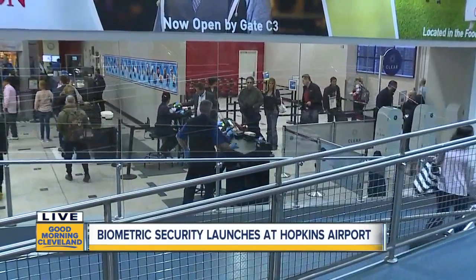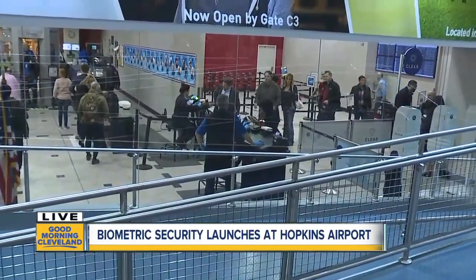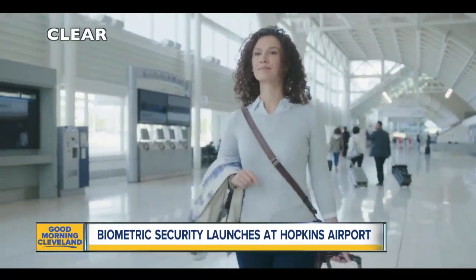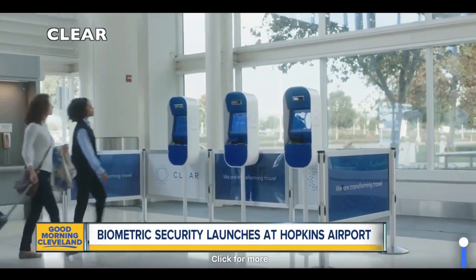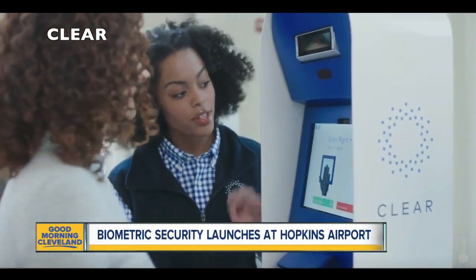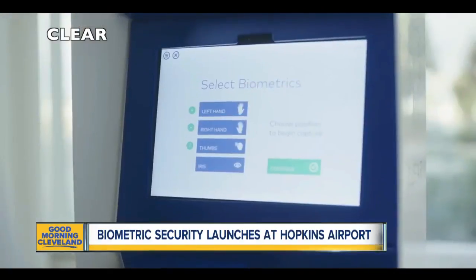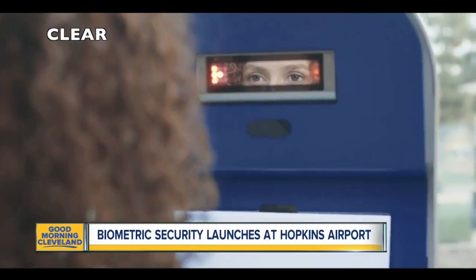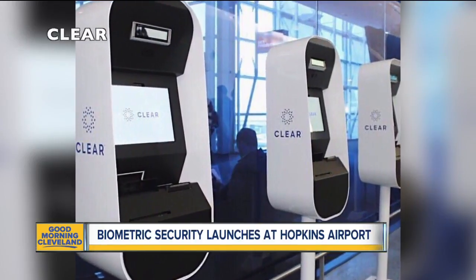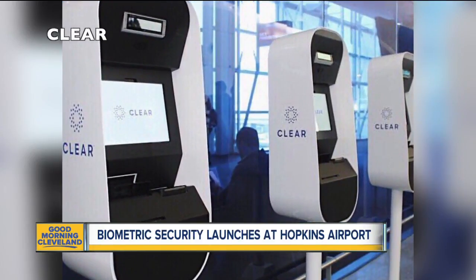Here's how it works. You can start your enrollment in CLEAR at home. Then once you get to the airport, you'll be met by a CLEAR ambassador. You'll register by scanning your eyes and fingerprints and verifying your identity. When you walk through security, there will be a CLEAR lane — you'll scan again and then go straight to the physical screening part. The goal is that this will eventually replace the need for physical ID or boarding passes.